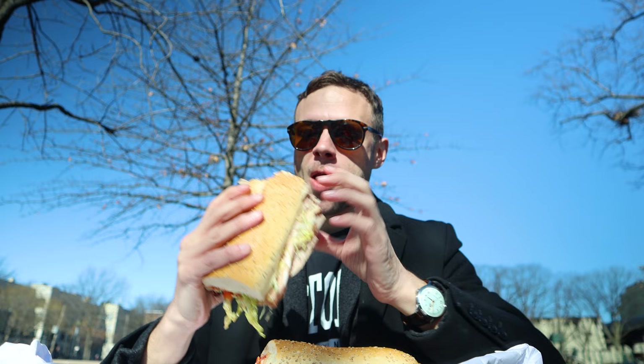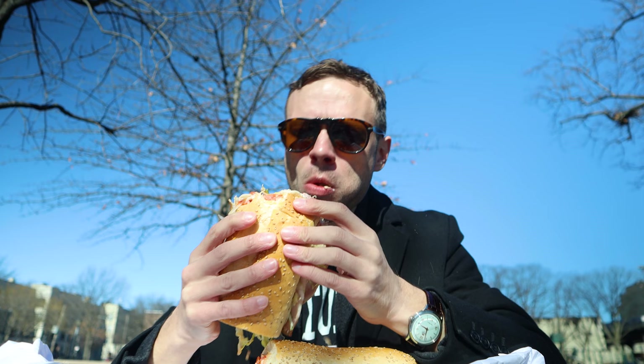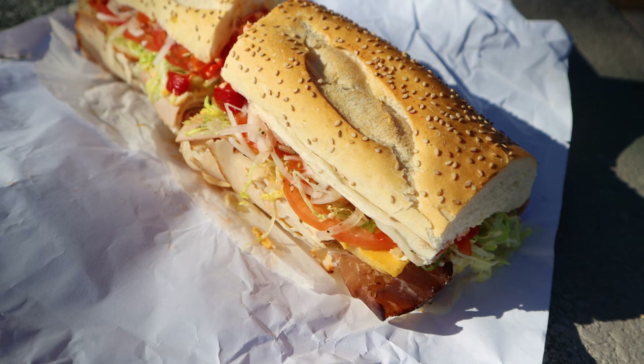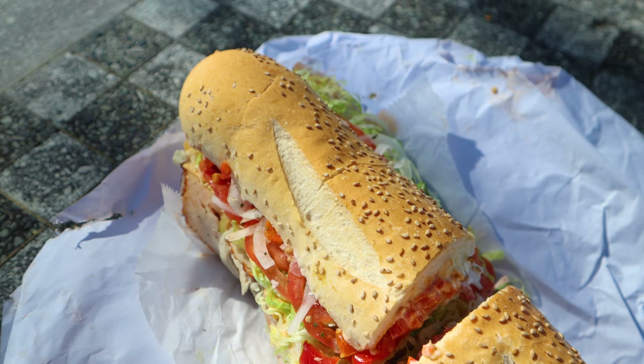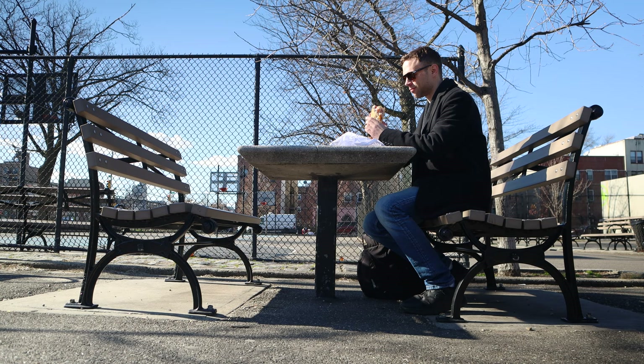Kind of messy too. Luckily, they gave me a lot of napkins and I'll be using those for sure. Of course, one of the most important elements of any sandwich is its bread, and the Bomb's bread is just right. It's nice, fresh, and tasty, but it's still robust enough to hold all the numerous ingredients of the sandwich together without sagging under the sheer weight of it all. There's no doubt about it, the Bomb is a noteworthy sandwich — it's the epitome of what makes a New York City deli like Sal, Chris, and Charlie's a special place.